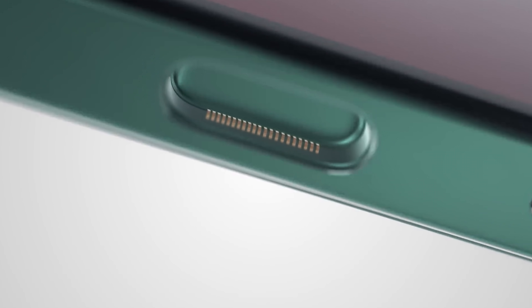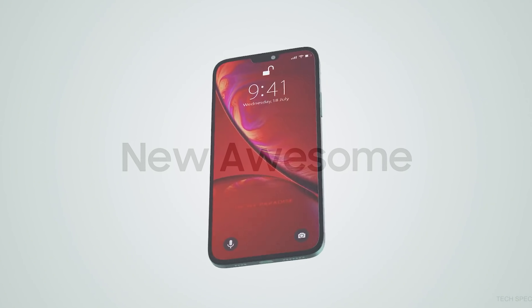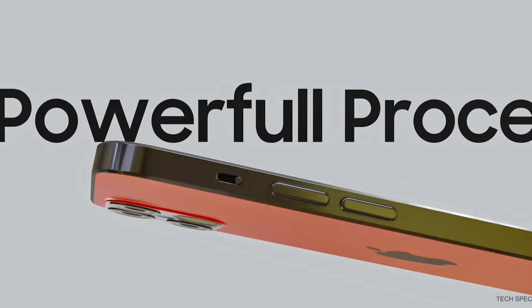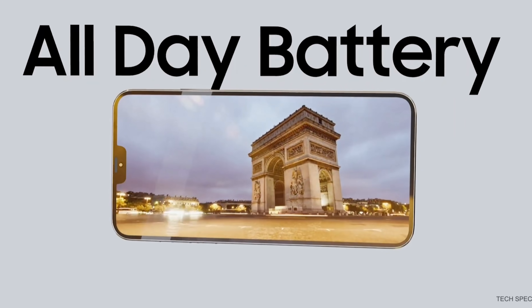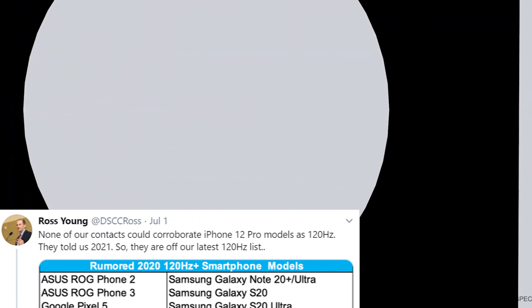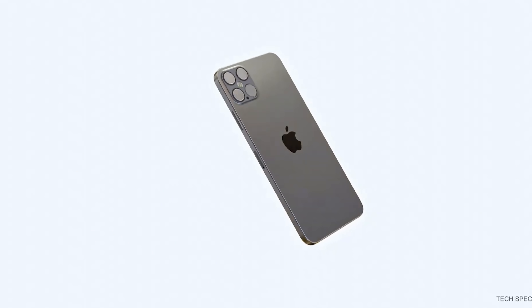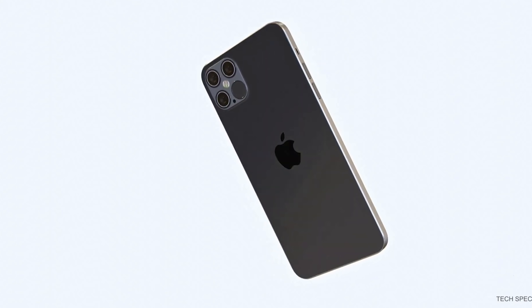The first bit of information today is about the 120Hz ProMotion display on the iPhone 12. Many leakers have advised that the iPhone 12 Pro and iPhone 12 Pro Max are going to come with a ProMotion 120Hz display. However, Ross Young tweeted a couple of days ago saying this isn't going to be the case and Apple won't be providing it until 2021. He previously stated Apple wouldn't implement 120Hz into the iPhone 12 because they're waiting until they can adapt LTPO power saving technology.